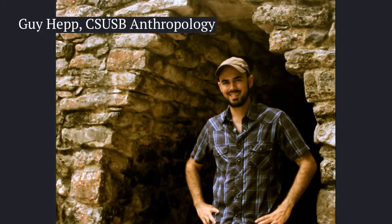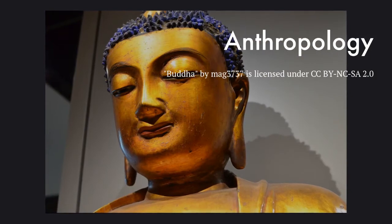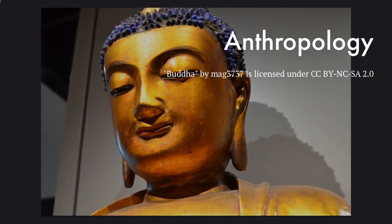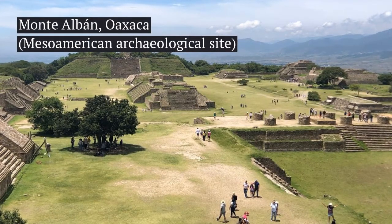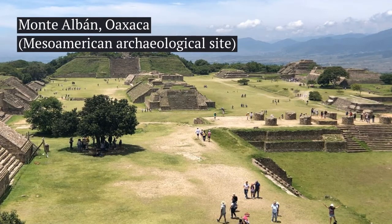Hi there, I'm Guy Hepp, and I'm an assistant professor of anthropology at CSUSB. I have a lot of interests in anthropology, which is the study of humans across time and space. In particular, I'm trained as an archaeologist, and I focus my research and also my teaching on early complex societies of Mesoamerica.